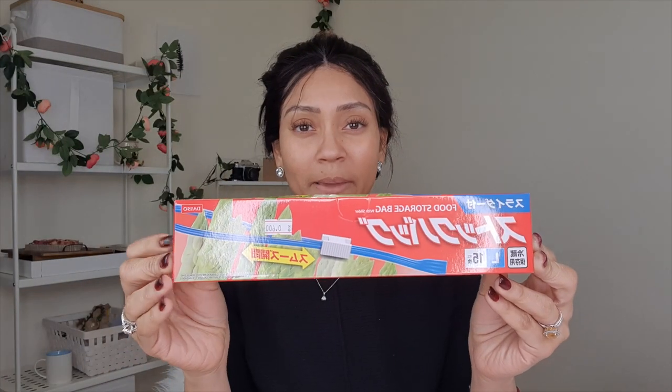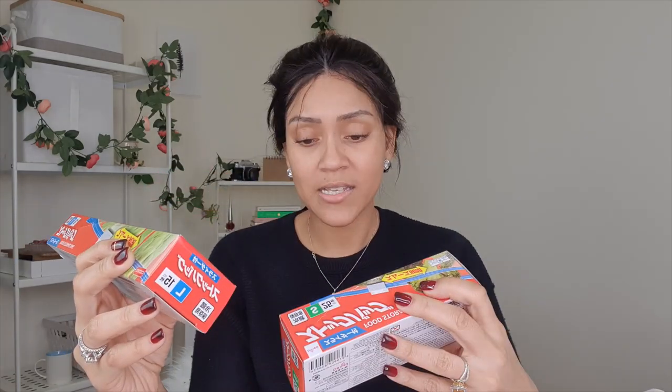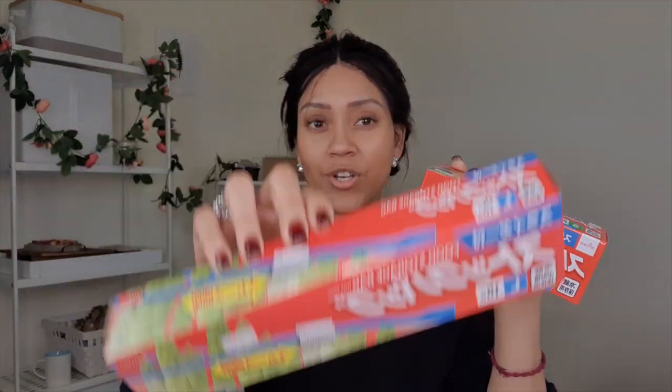The first couple of things I picked up from Daiso were these ziplock bags — I got three different sizes: small, medium, and large. I use the small ones for tights in my closet. I always find that tights decide to walk right out of the house on their own, or the washing machine eats them — I'm not entirely sure which. These bags separate them and I write on them so I know which tights are which.